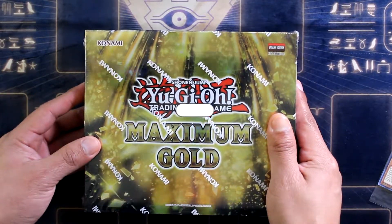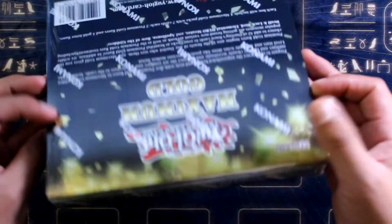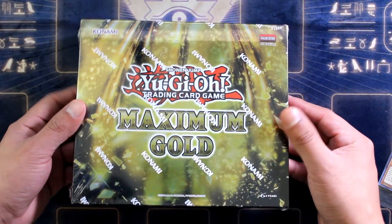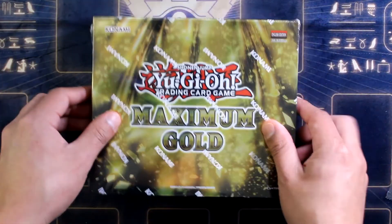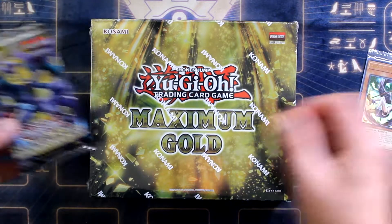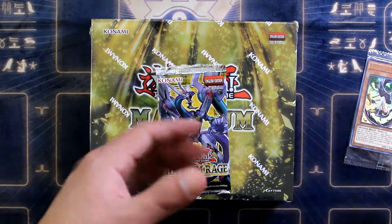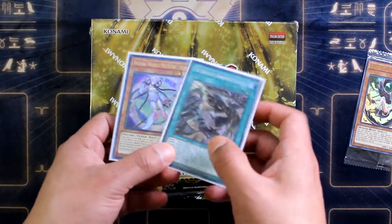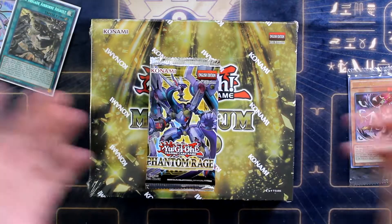Hey guys, welcome back to Dueling Destination. It's a Thursday and you know what that means in the Yu-Gi-Oh world — there's a new product out today. We've been getting a lot of product from Konami and I'm happy about it, it's just a little bit hard on the budget. I got one box of Maximum Gold — I could not get a case like most people. I also got another promo heartbeat card, which is still good, and I picked up two Phantom Rage packs at Target yesterday and pulled some great cards.